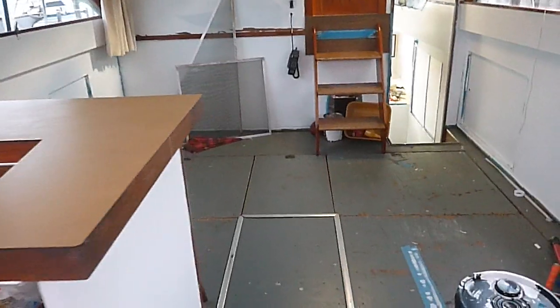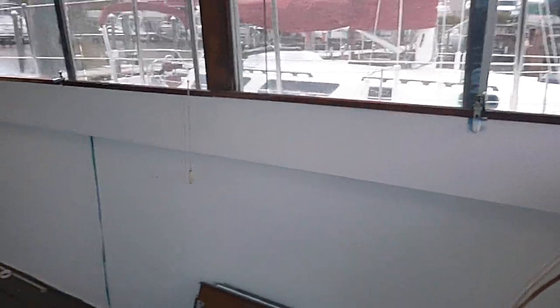These boats originally came with imitation wood walls that look kind of like this cabinet here — we just painted those. It does have real wood trim inside, but again it'll have to be finished.